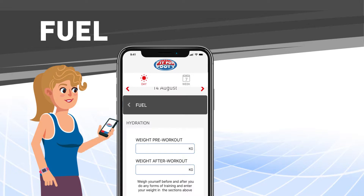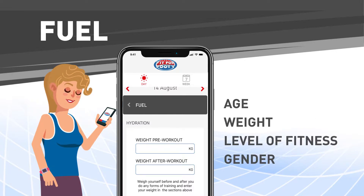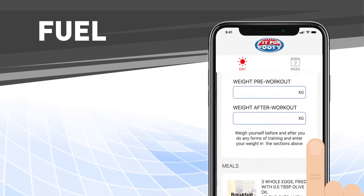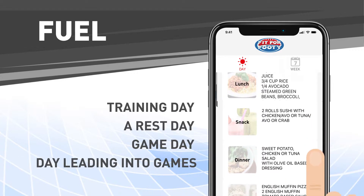Fuel. We have personalized your meals to your age, weight, level of fitness, and gender. Our sports dietitians have planned meals depending on if it's your training day, a rest day, game day, or the day leading into the game.